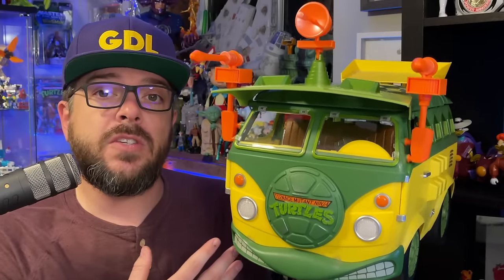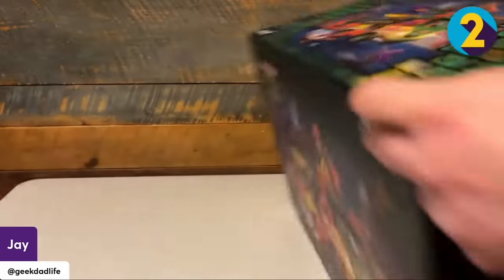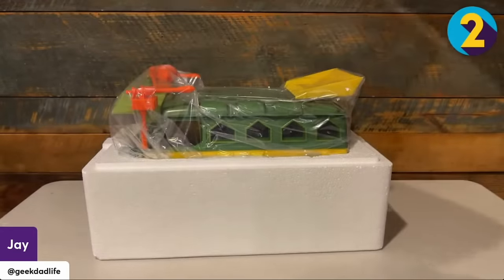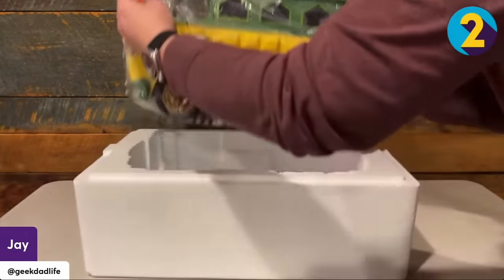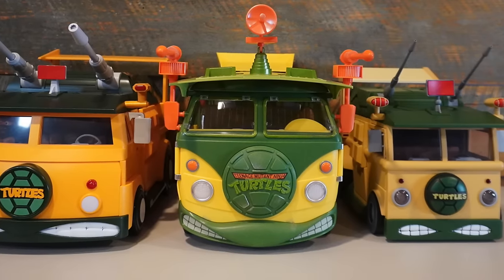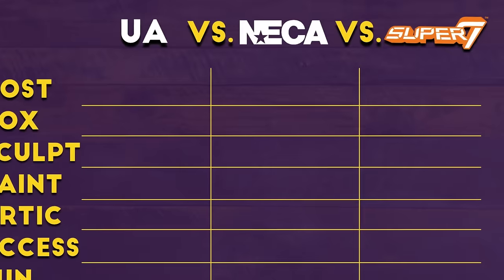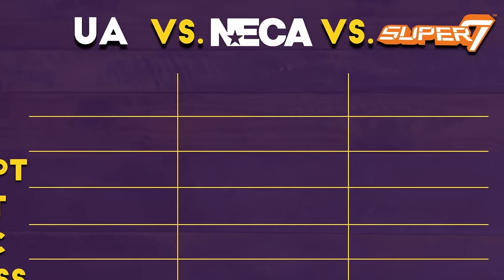I did a live unboxing with this turtle wagon on my GDL2 page — definitely check it out if you haven't done that yet — but it was a great unboxing experience. Overall, I'm really impressed with this party wagon, but now it's time to see how it stacks up to the other vans we've gotten so far with our very strenuous, very high level scientific seven category breakdown.